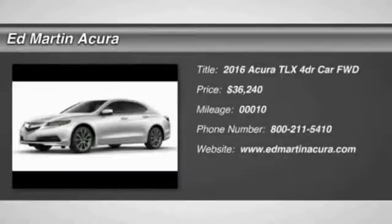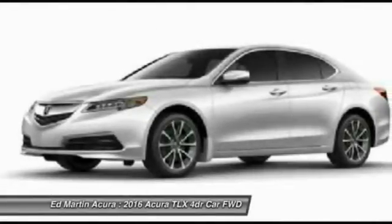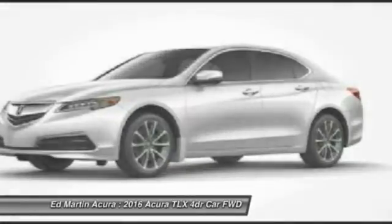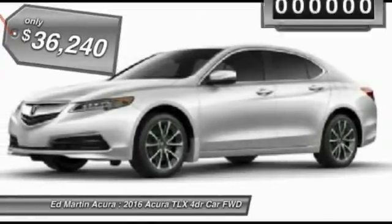2016 Acura TLX. The Acura TLX impresses drivers with its nimble handling, great fuel economy, and long list of high-tech features. It comes with an extremely quiet interior, spacious front seats, and smooth ride quality, and is priced below $40,000.